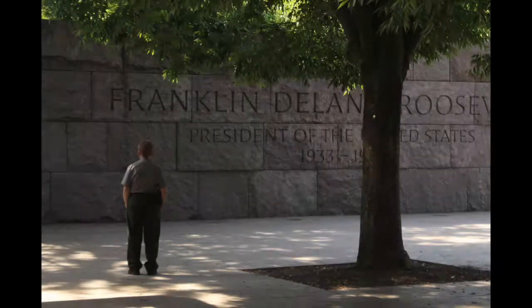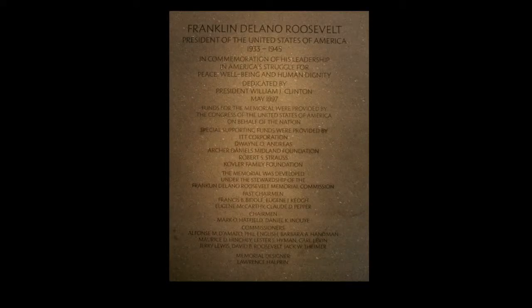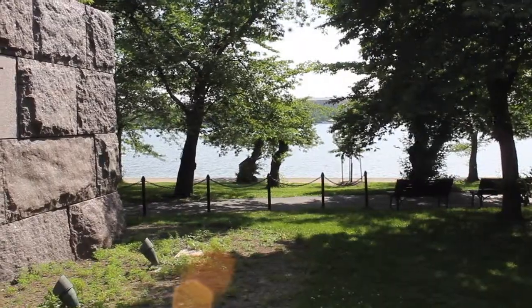The monument remains effective today, and it has only become more effective over the years. The legacy of FDR has not drastically changed, and this is reflected in his monument.